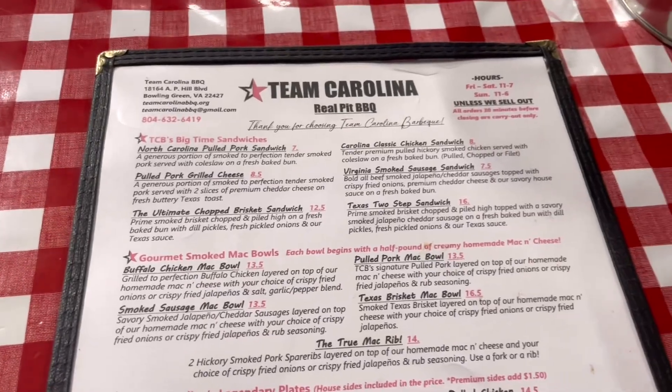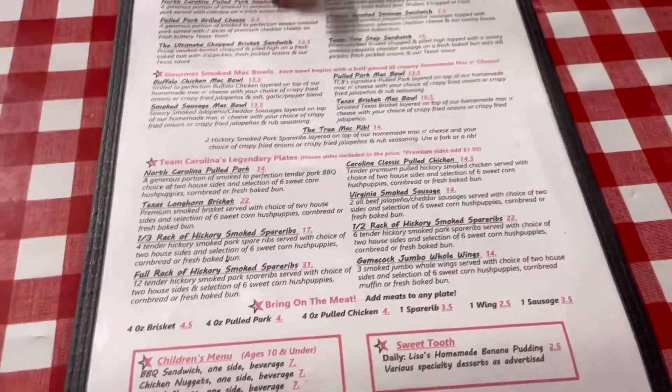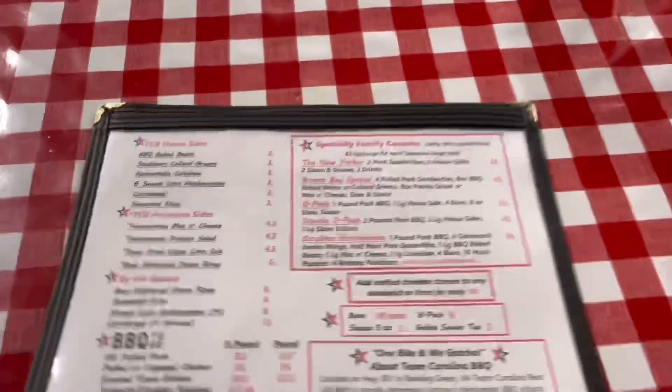Today we are having lunch at our absolute favorite barbecue place, which is Team Carolina in Bowling Green, Virginia. We're gonna look at this menu. We usually eat in the van but we have the truck today so we decided to come in.